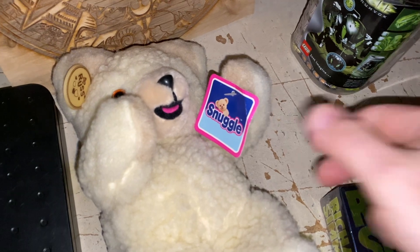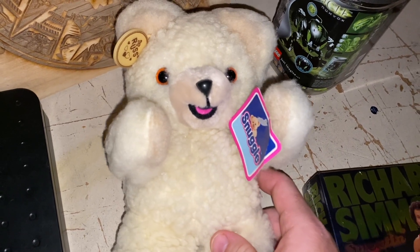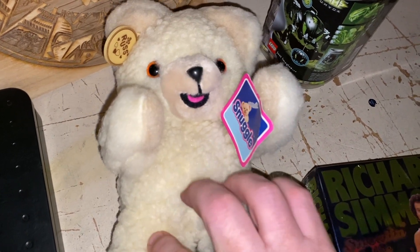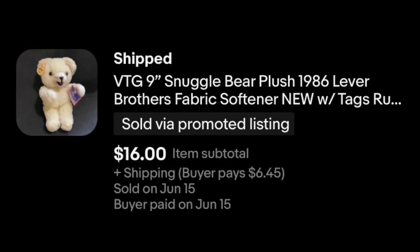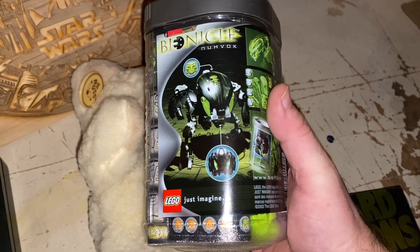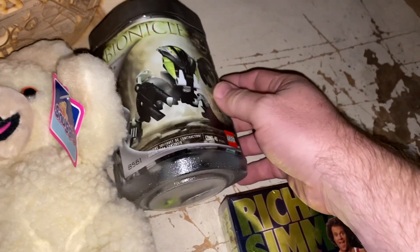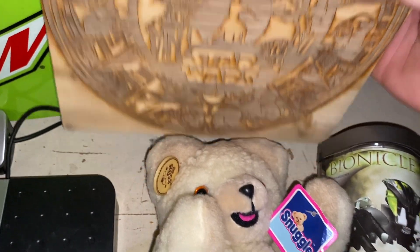Our final Snuggle bear has sold. We got three of these guys for $5 at an estate sale — they were still in a big plastic bag, all three of them in there together. One sold at full asking price of $19.19, and the other two sold on offer. This guy went for $16 plus shipping. We've also got a Lego Bionicle heading out. These continue to sell for us — this is all profit. I paid $65 for a shelf full of these guys, and this one sold for $18.56 plus shipping.